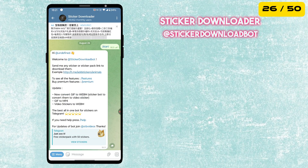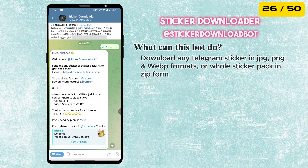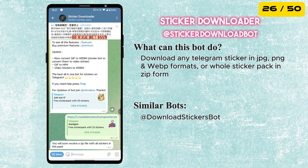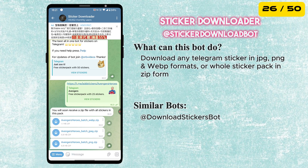Next is the Sticker Downloader Bot. With this bot, you can easily download entire Telegram sticker packs or individual stickers. The bot will download the stickers in JPG, PNG, and WebP formats.